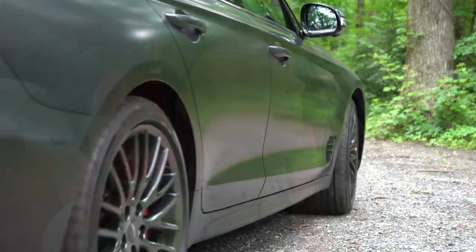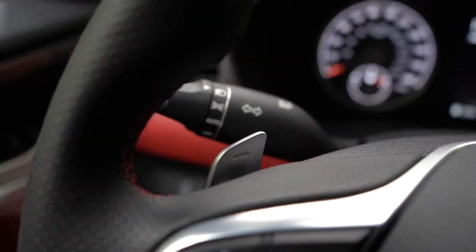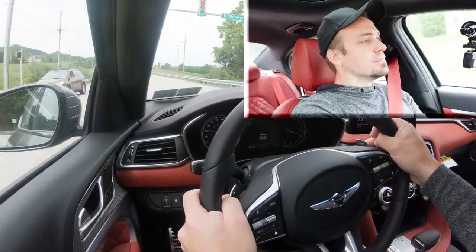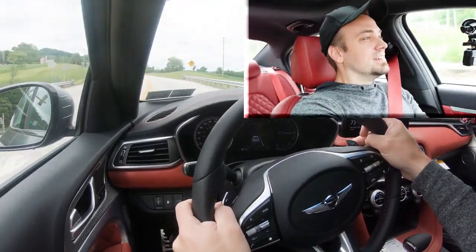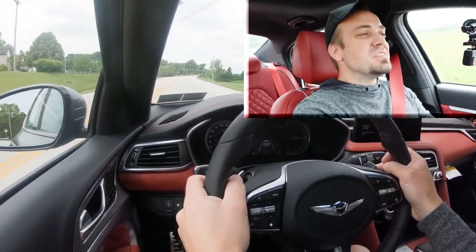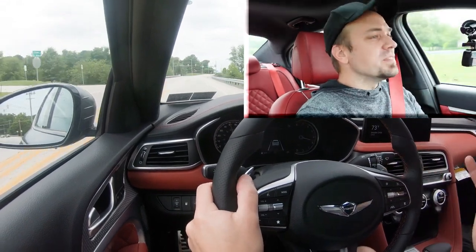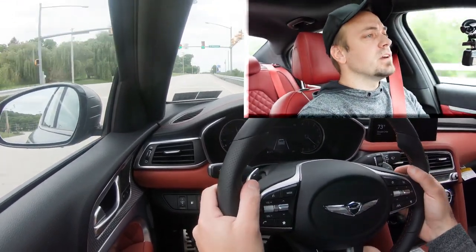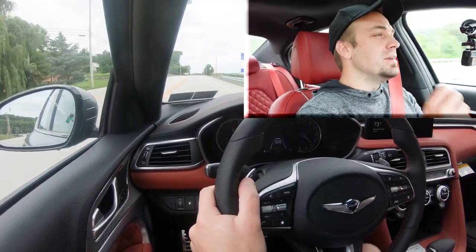Let's go ahead and find a straightaway and put the paddle shifters to the test first to see how quickly they react. The G70 is stupid quick. The paddle shifters are not the very quickest reactive paddle shifters out there, but they're still pretty darn quick and they feel very high quality.